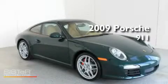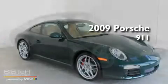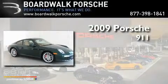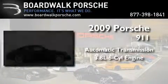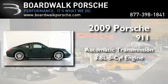This is a certified pre-owned 2009 Porsche 911. This car has an automatic transmission and a 3.8-liter six-cylinder boxer engine.